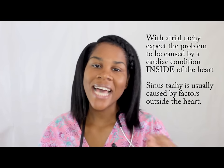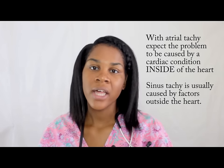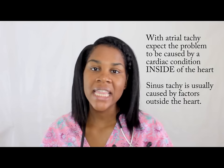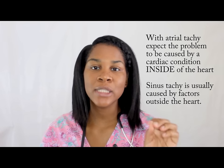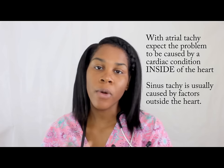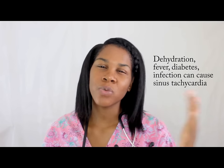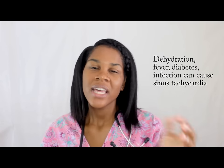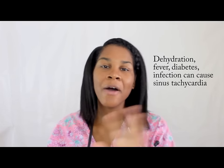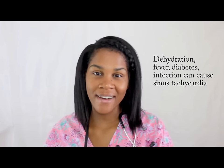Unlike sinus tachycardia, with atrial tachycardia the problem is somewhere in the atrium, so you can expect your patient to have some sort of cardiac or pulmonary disease to go along with this rhythm strip. If you think back to sinus tachycardia, the problem was somewhere on the outside of the heart causing it to beat too fast. But with atrial tachycardia, the problem is on the inside of the heart.